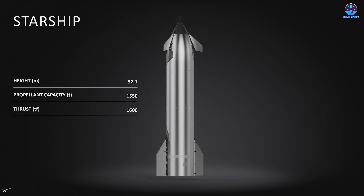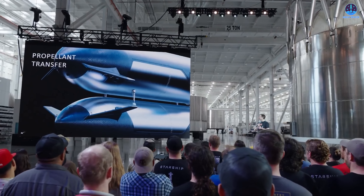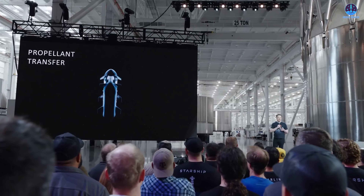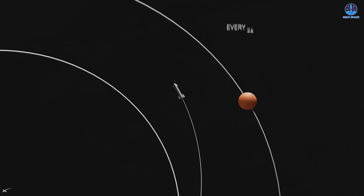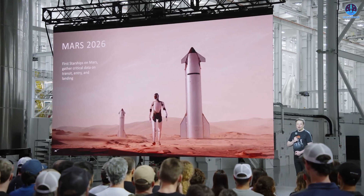Starship V3 will also be larger and more capable, making it a more suitable platform for critical missions such as in-space refueling, lunar landings, and even crewed Mars missions. In that sense, building a dedicated test stand for V3 is an investment that will support the program for many years to come.